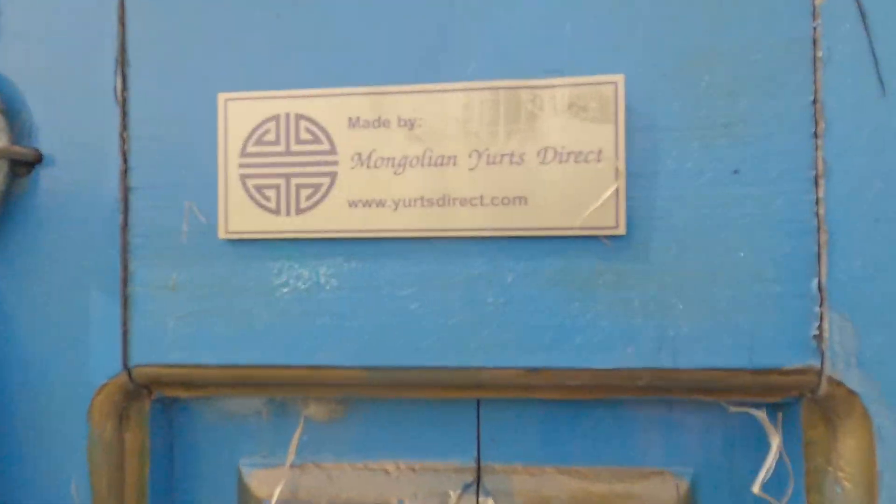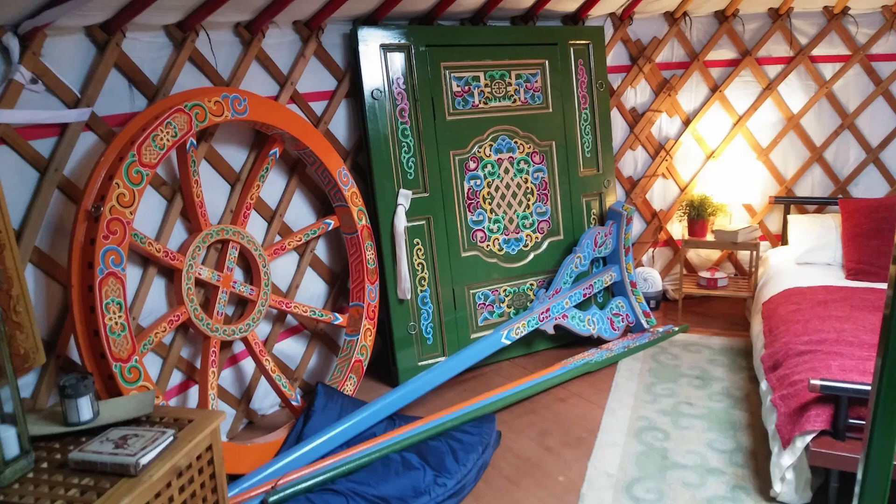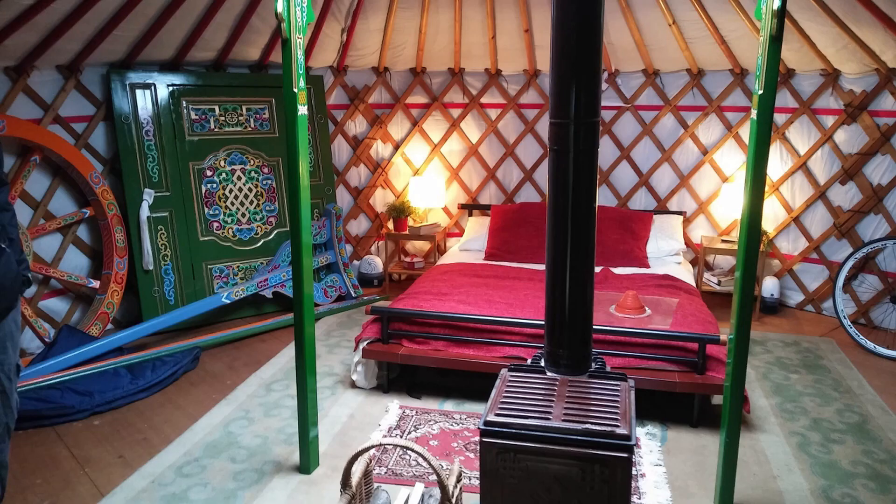Our yurts come from a company called Mongolian Yurts Direct — you can see it there. We found this company brilliant because they're getting stuff over from Mongolia all the time and they've been going for years and years, which means if you want spare parts you can get them so easily. Deer Yurt has just got a brand new cover because we can just email them and it's there within a couple of days. We actually went down to the showroom in 2017 to suss it out and have a look at a yurt.